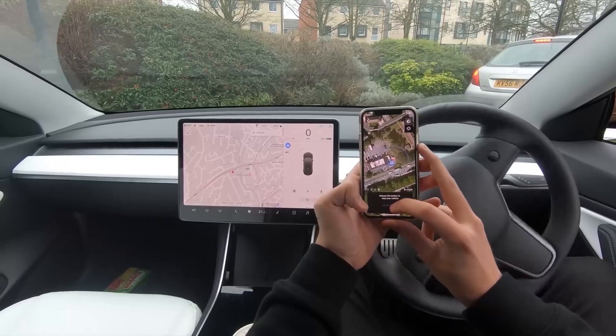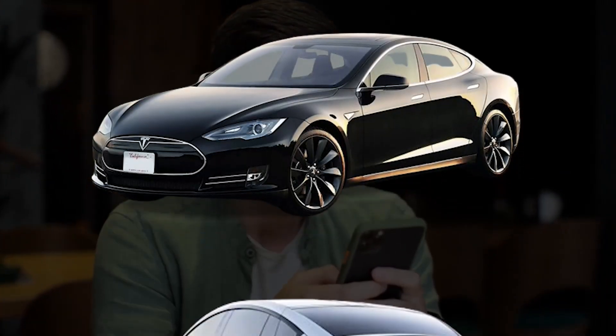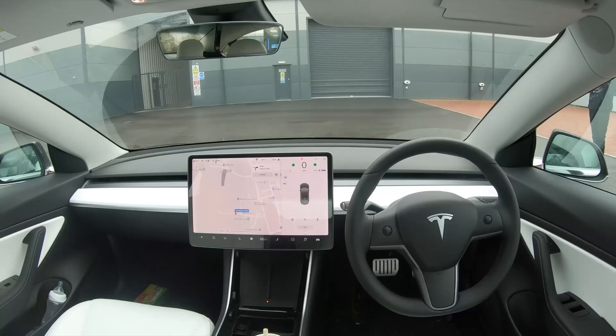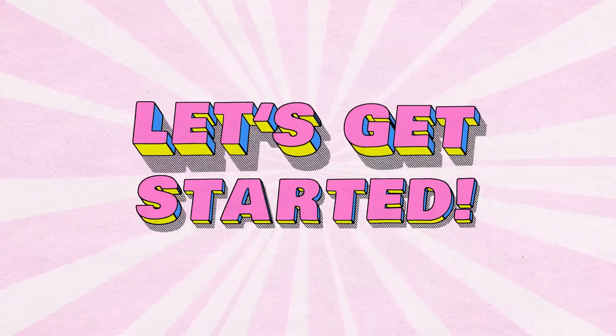But how exactly do Tesla's self-driving cars work? What's the science behind this groundbreaking technology? In this video, we're diving deep into the inner workings of Tesla's self-driving system, from the sensors and AI to the data processing that allows the car to drive itself. Let's get started.